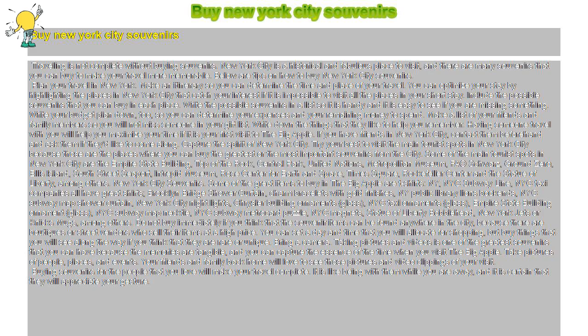Do not buy immediately if you think that the souvenir items can be found anywhere in the city, because there are boutiques or street vendors who sell their items at a high price. You can set a day and time that you will allocate for shopping, but buy things that you see along the way if you think that they are rare or unique.